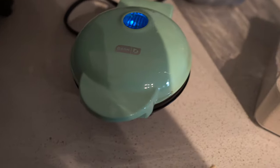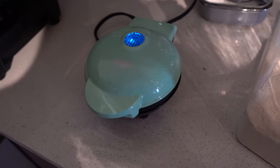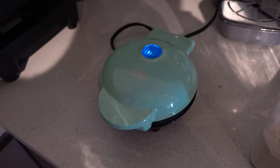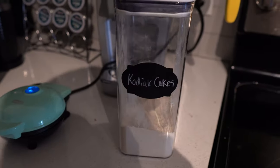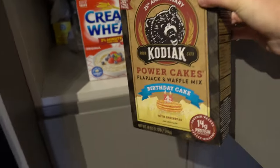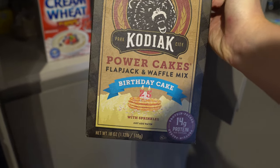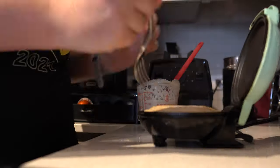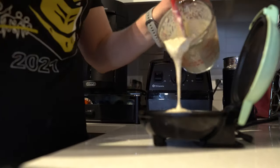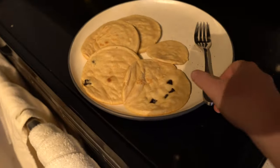Next up on the weekend routine is making some pancakes for breakfast. I love this little Dash pancake maker — they also have a waffle maker and it was only about 10 or 15 bucks at Target. I'm using the Kodiak Cakes protein pancake mix, buttermilk flavor. I also got their birthday cake flavor which was pretty good, though I think I like the original better. They're done — look how beautiful they are, and now we eat!